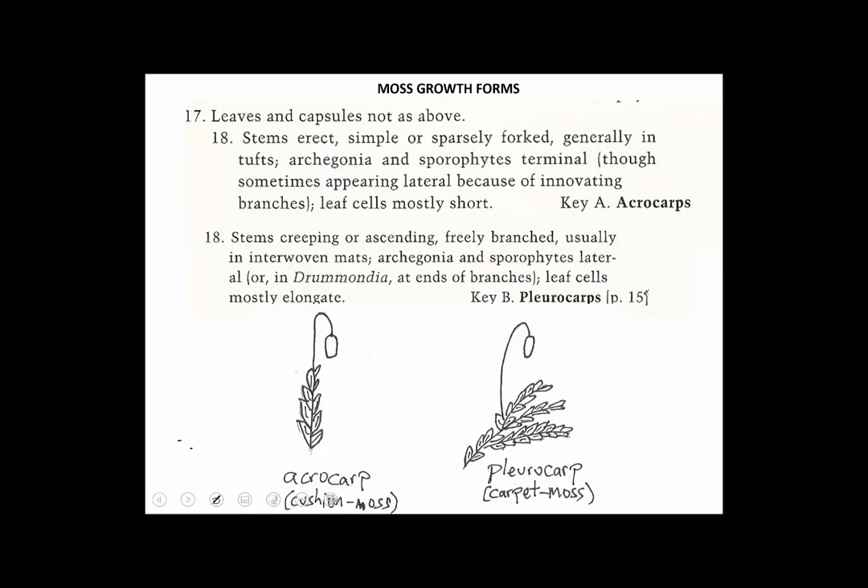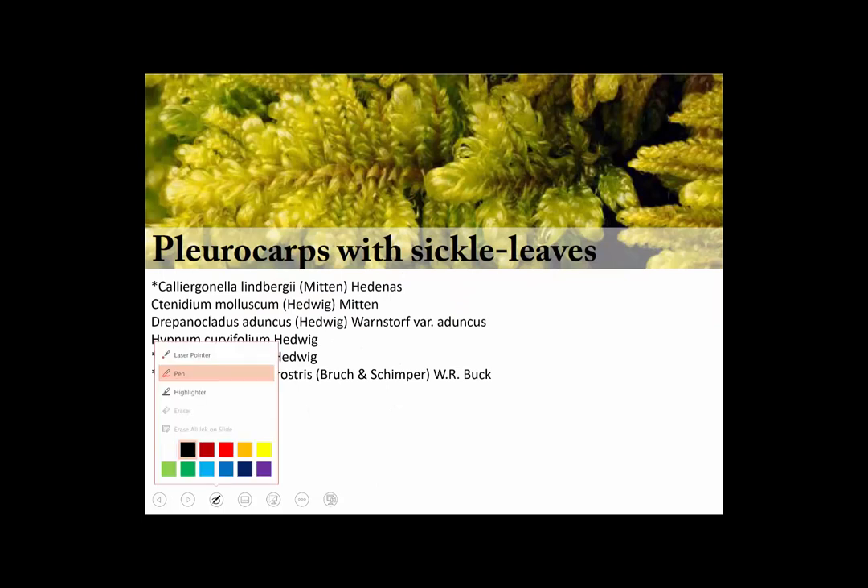Let's look at pleurocarps. We can start with pleurocarps that have leaves that are sometimes called falcate secund. Falcate is shaped like a sickle and secund means swept to the side. There are a number of mosses that fit this description that aren't super closely related — it must be a good example of convergent evolution.